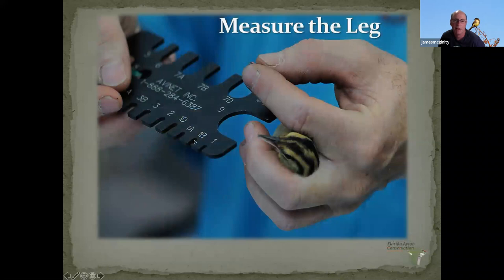Next is what's called a leg gauge. If there's a question about the size, you want to make sure the band is the right size — not too small, not too large. You slide the bird's leg into these slots. For example, catbirds take a 1A band — a 0 or 0A would be too small, and larger sizes would be too big. You've got to get it just right.